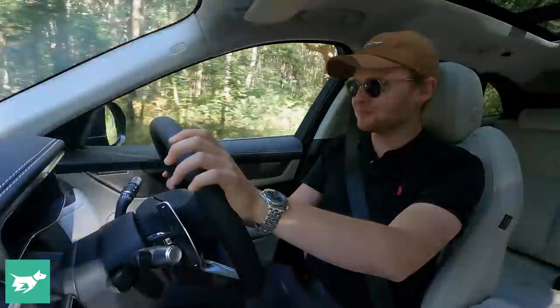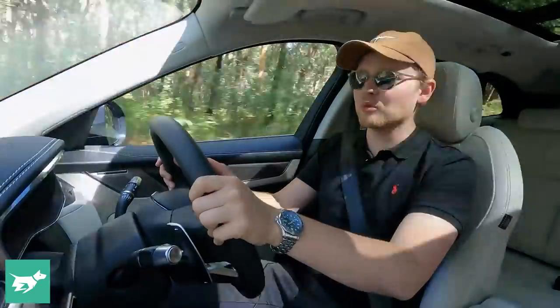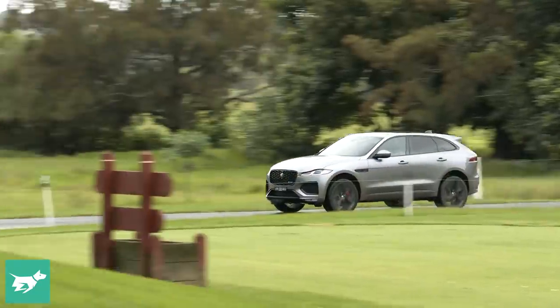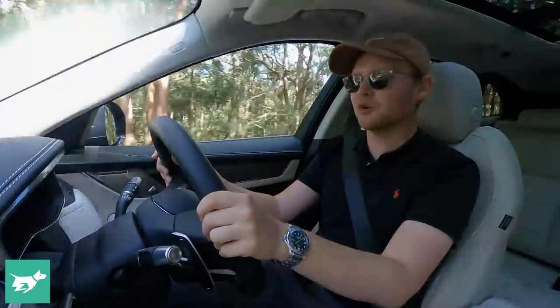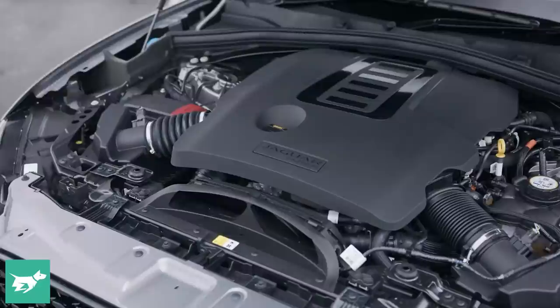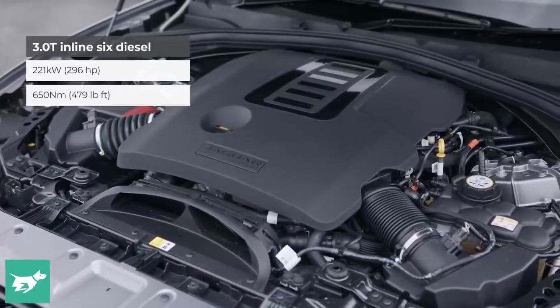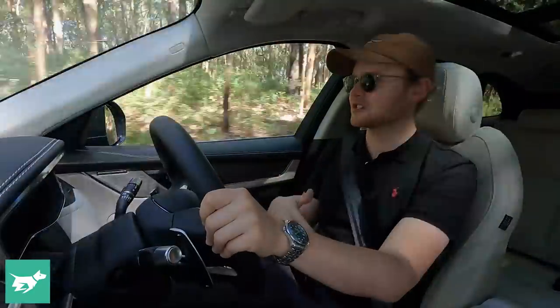That being said, the six-cylinder engines are undoubtedly the desirable ones, even if the P250 four-cylinder is more than enough. I think a lot of people are going to be swooned by the diesel or the petrol six-cylinder option. The car I'm driving now is the D300 inline-six turbocharged diesel, and for 2021 it also picks up a 48-volt mild hybrid system. Outputs have been bumped slightly to 221 kilowatts of power and 650 newton-metres of torque.